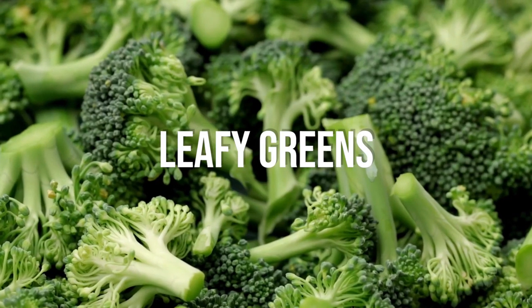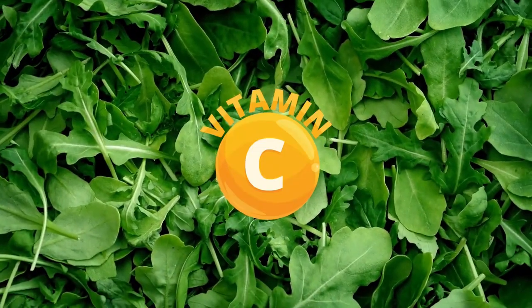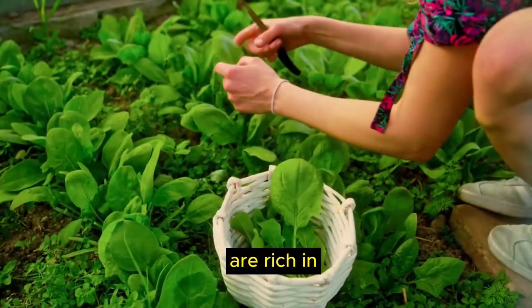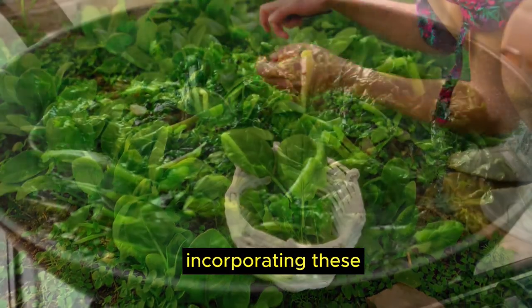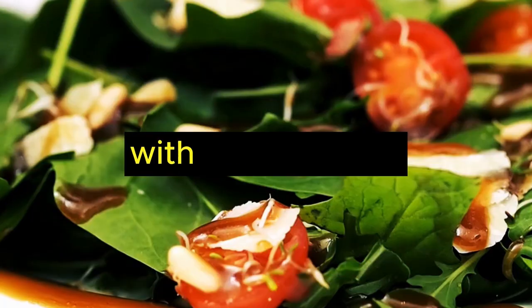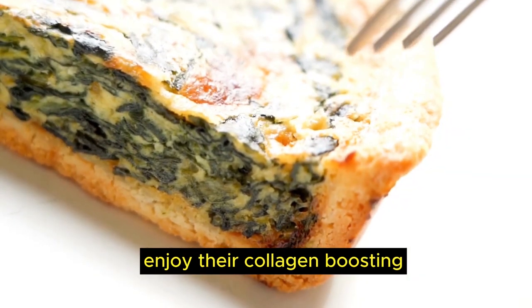Food number 9, dark leafy greens. Leafy greens such as broccoli, spinach and kale are rich in nutrients like vitamin C and antioxidants that aid in collagen formation. These leafy greens are rich in antioxidants, vitamins and minerals. Incorporating these veggies into meals can be a delightful culinary adventure, with hearty salads and green smoothies being delicious ways to enjoy their collagen-boosting properties.